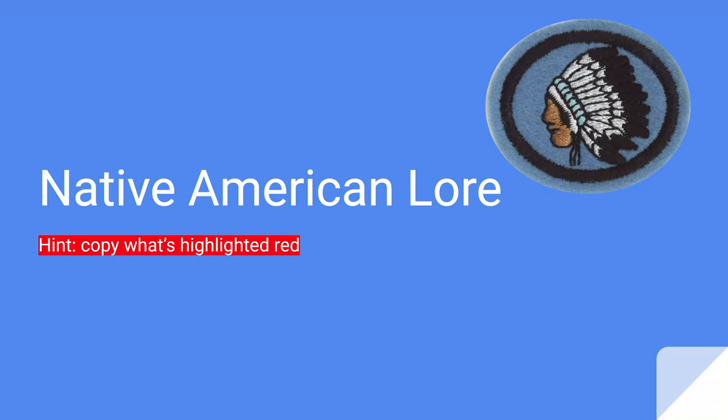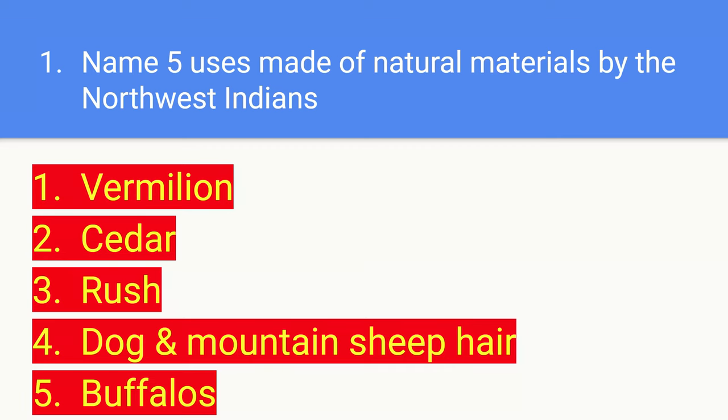you'll have this patch. Just as a reminder, these videos are only for the writing parts. I will mention what you guys have to do on your own. Let's get started. Number one: name five uses made of natural materials by the Northwest Indians.